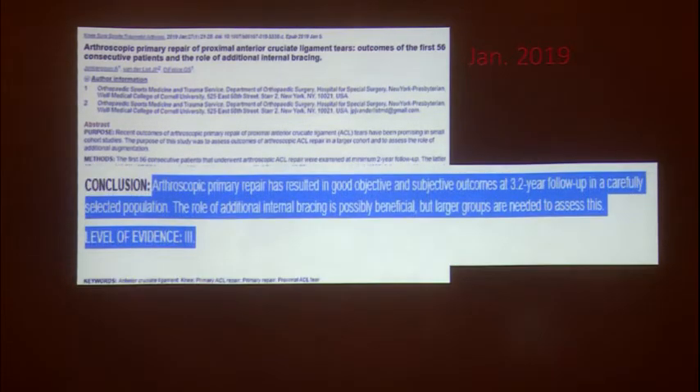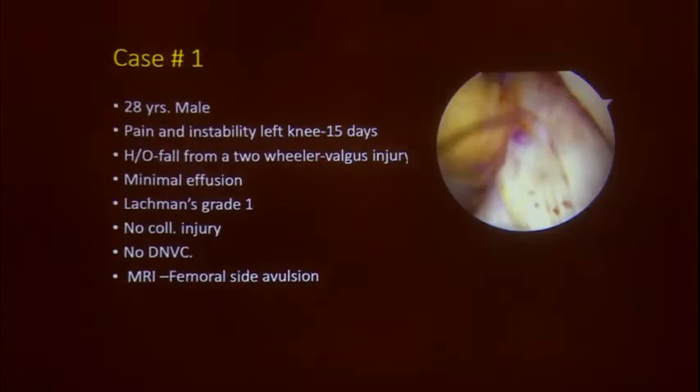This is backed by evidence: primary ACL repairs in these patients result in good objective and subjective outcomes at 3.2 years follow-up in a carefully selected population — those are the words one must remember. The role of additional internal bracing is possibly beneficial but larger groups are needed to assess this. The level of evidence is 3. Whether to augment with internal brace or not may be a matter of question, but you definitely need to put the femoral footprint back onto the femur.